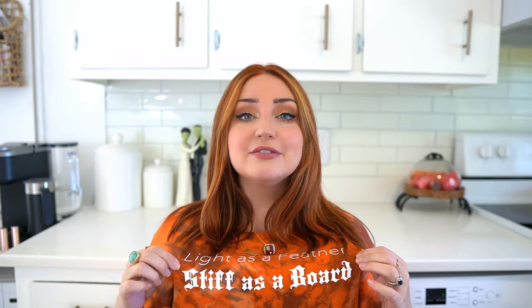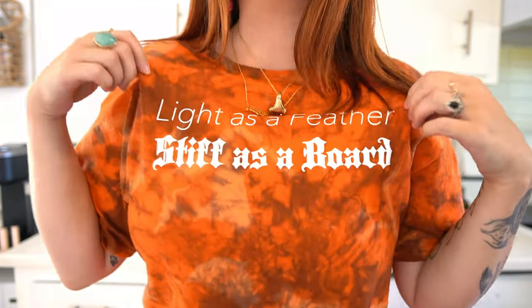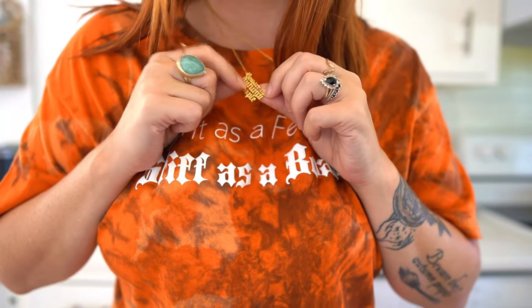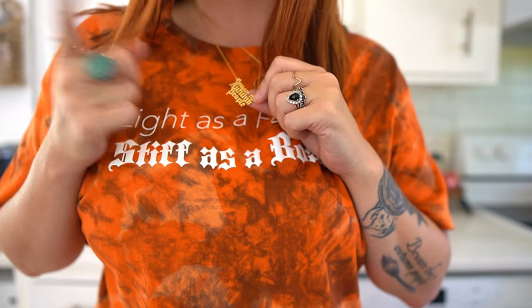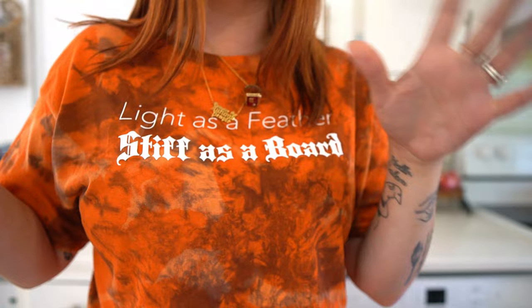Also quickly, my 'Light as a Feather, Stiff as a Board' t-shirt that I am obsessed with is from Forever Never — I will have their Instagram linked down in the description box. And this is my 'Beware the Autumn People' necklace from Ludlow Luna — I'll have that linked below as well.